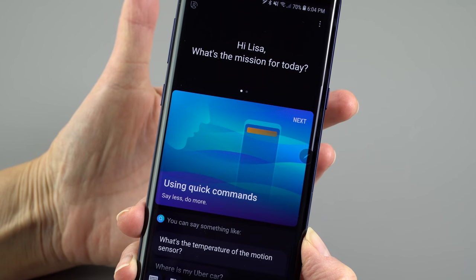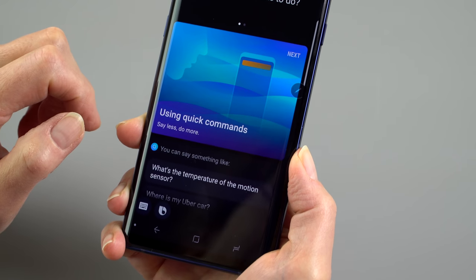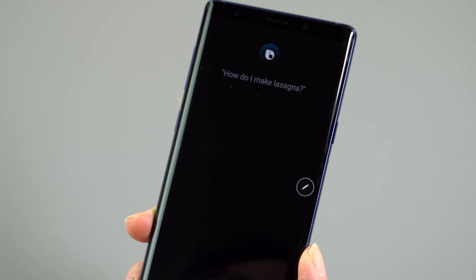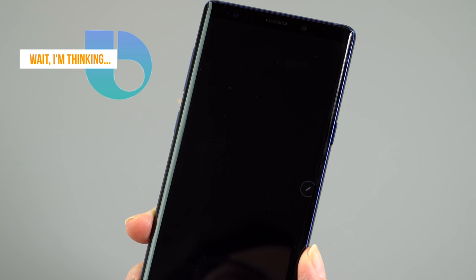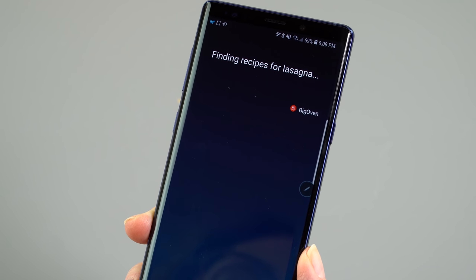We still have the Bixby button, and it's still unmappable to some other function, though you can disable it if you want. Bixby is Samsung's probably unnecessary alternative to Google Assistant, which is such a fine voice-activated assistant that it's hard to imagine feeling like you really needed something else. But there are some Bixby fans out there, so happy you — you got Bixby.